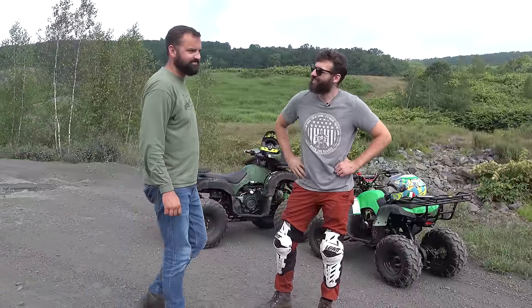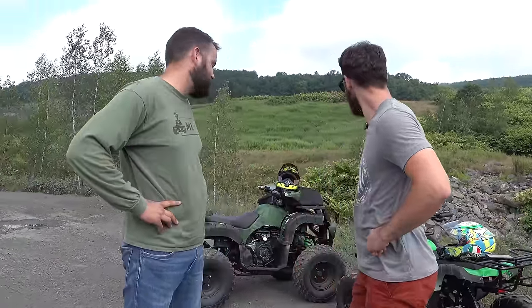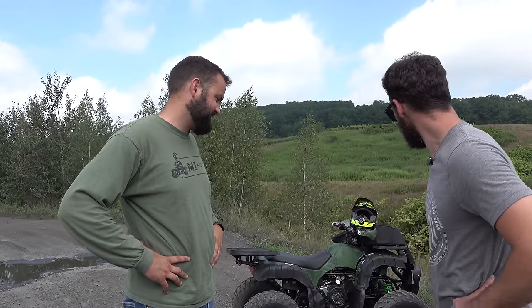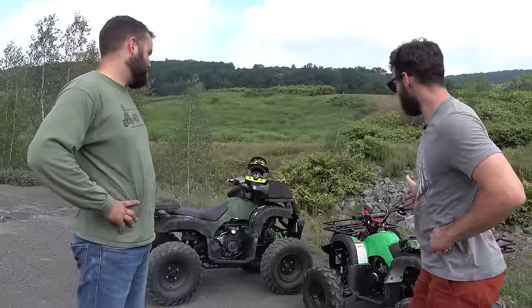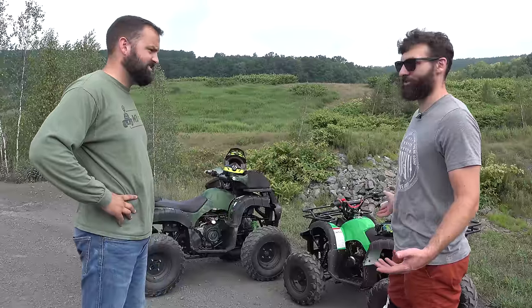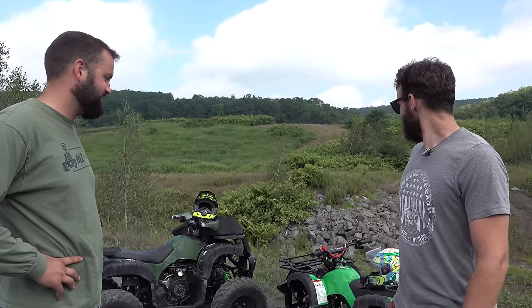Caleb, what do you think — are you going to win? I know I'm going to win. I've got the nicest, biggest, most stable quad. I think I got you though — mine was put together by me, it's better looking, and it's got the best driver on top. We did bring a tow rope, just in case.